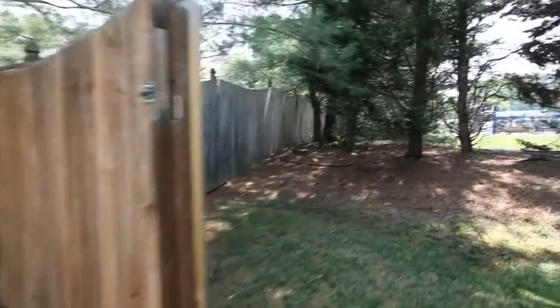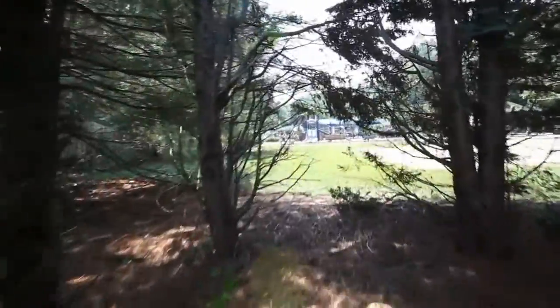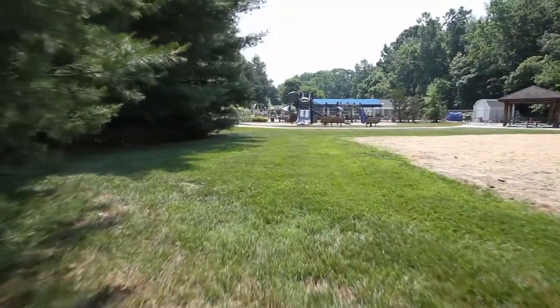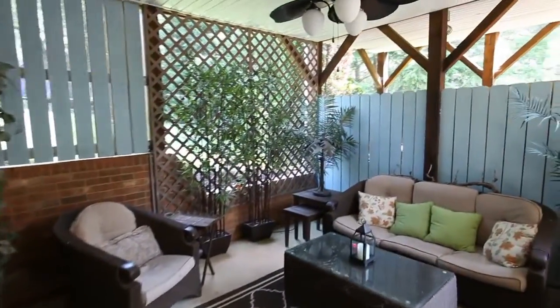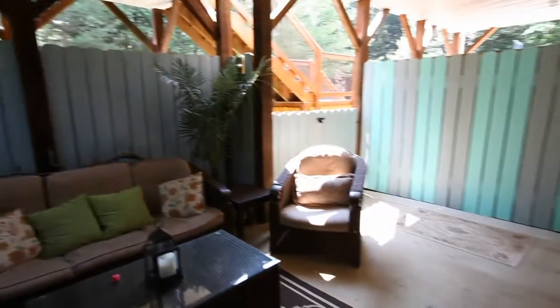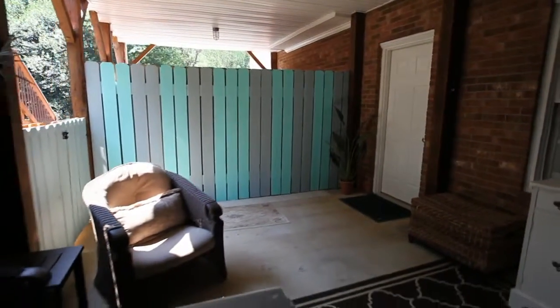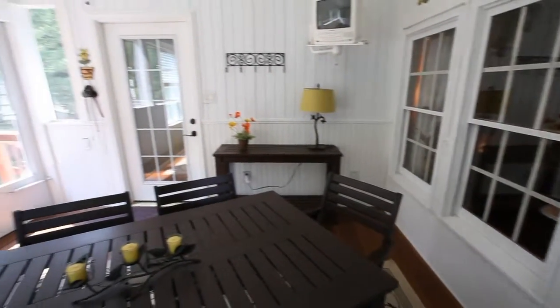Just on the other side of the rear privacy fence is the community pool, playground, and sand volleyball area. Relax and enjoy yourself on the private, covered, quaint lower patio. You'll enjoy meals on the cozy screened-in porch overlooking the backyard.